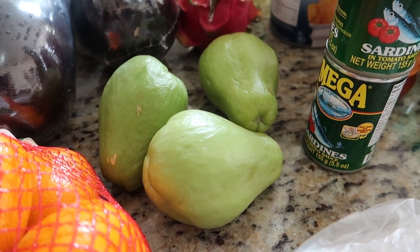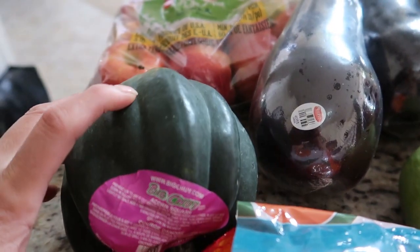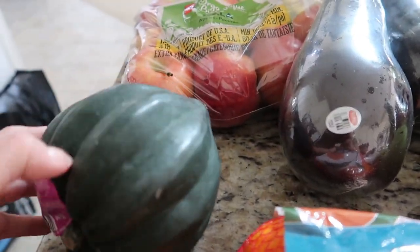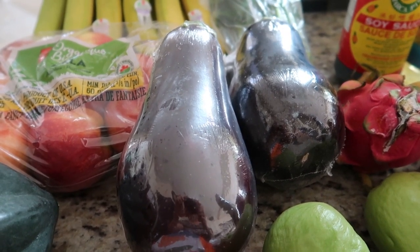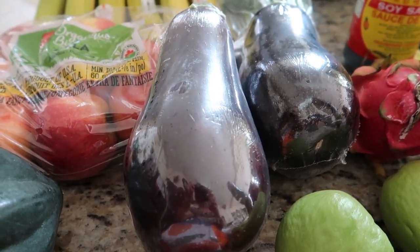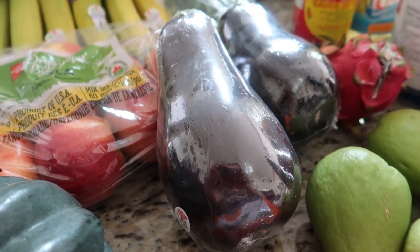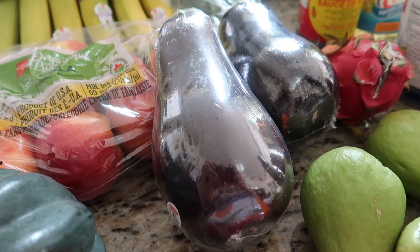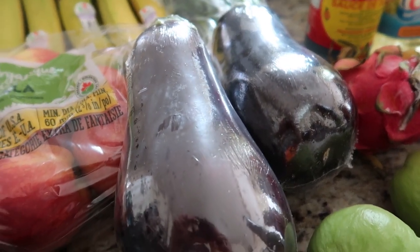I am planning to make tinolang manok tomorrow. We have an acorn squash in here. I also have two aubergines — this is perfect for your pork and eggplant adobo, which I have a video in my channel on how to make it, and a classic Middle Eastern dip called babaganoush. So that's what I'm planning to do with them.